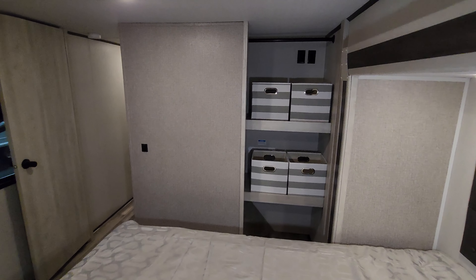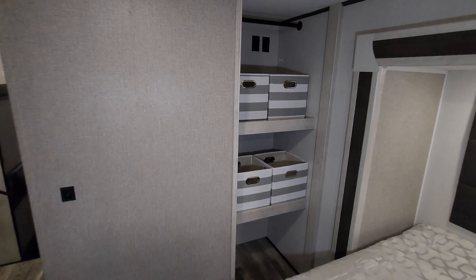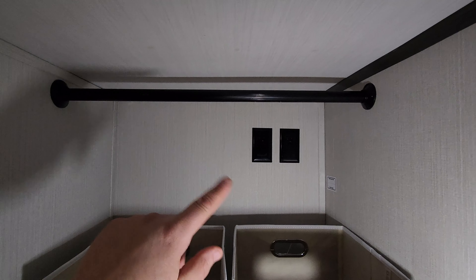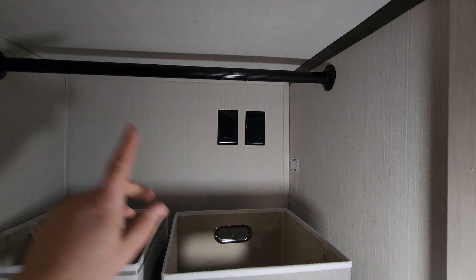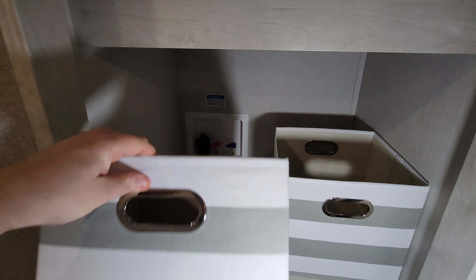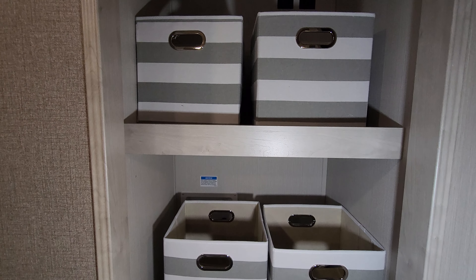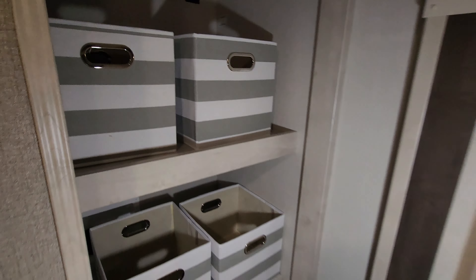Over here on this side you have an area you could use for either shelving or you could make it another closet, or you can do a washer dryer. There are electric outlets up there, a closet rod, and washer dryer hookups down here. So if you do decide you want to do that, you can take out these shelves and do a combo washer dryer or stack a washer dryer — whichever you prefer.